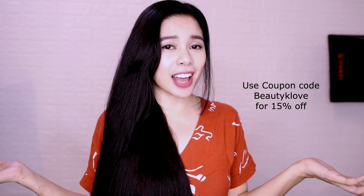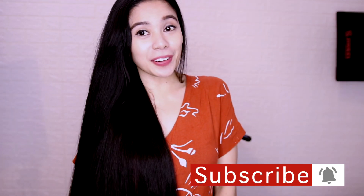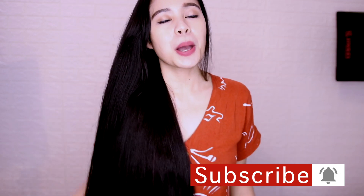You guys definitely need to check this out. I'll leave a link below on where you can get it. The great people from Morocco Method provided me a 15% coupon code — it's just 'beautykaleb' — in case you want to try this out. I'll leave their website and all the information in the description box below. I hope you liked this video — if you did, please give it a thumbs up, and I'll see you on my next one!